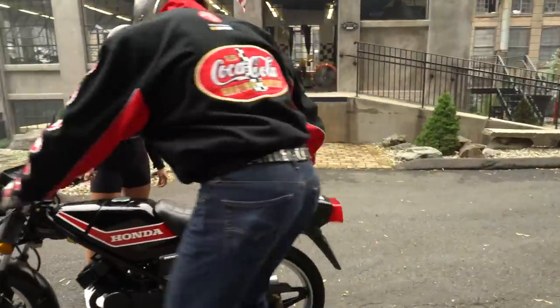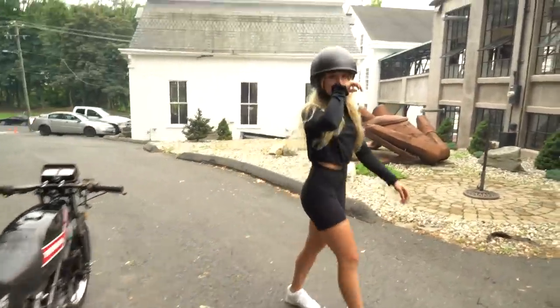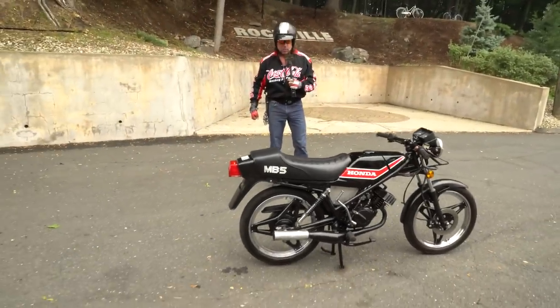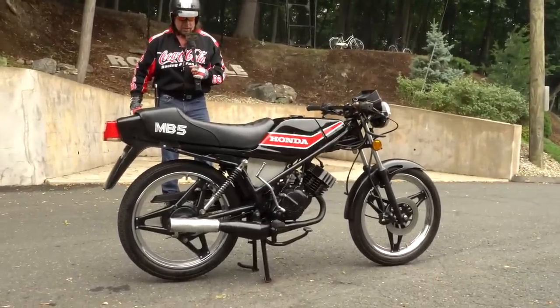It looks like it could be a 125. It's called the MB5. If you don't recognize this bike, well, there might be a reason why — they only made it for a couple of years and most of them are ridden into the ground. I frankly haven't seen one at Daytona or any of the major rallies at all in many, many moons.